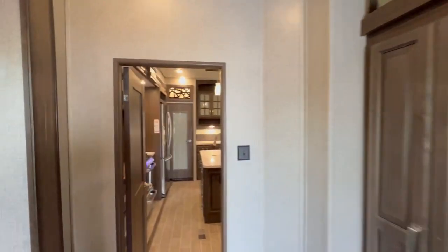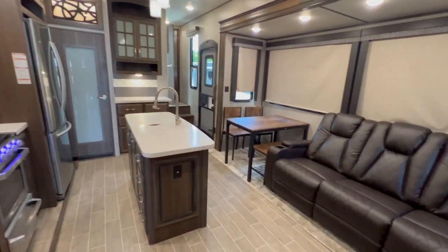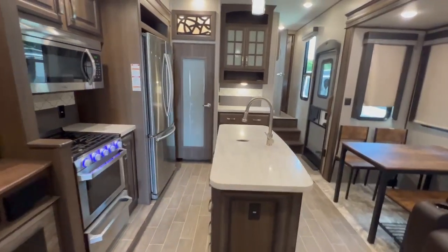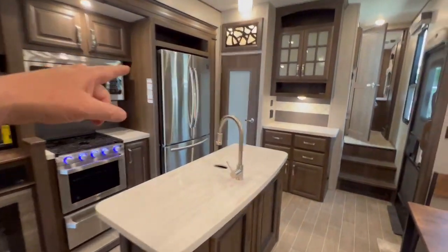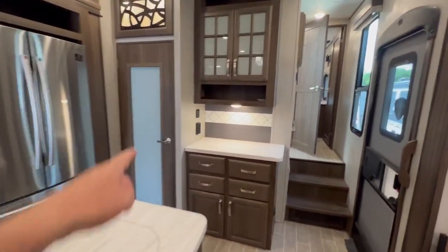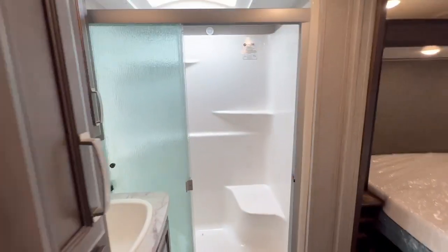That turns into a full sofa sleeper, you got two bunks up here — this is a great kid's room. Look how nice this is: full recliners, super big layout, fireplace, nice full-size fridge, pantry. Super nice bathroom — everybody gets their own bathroom.